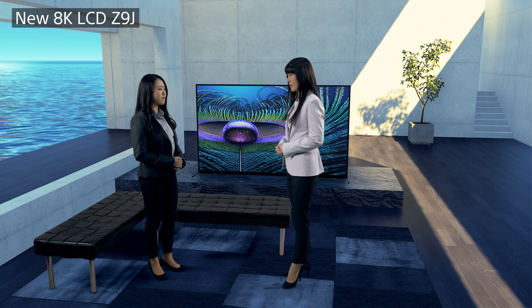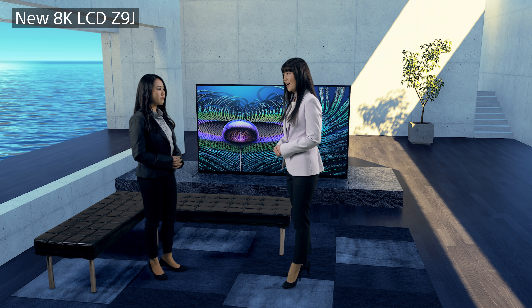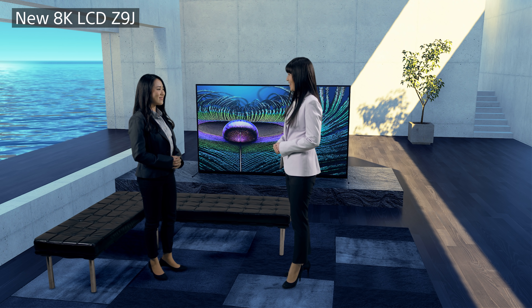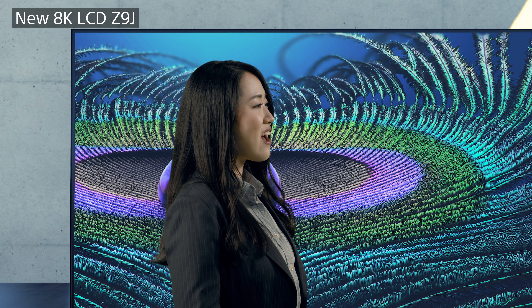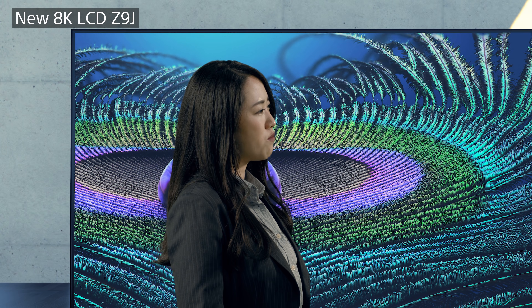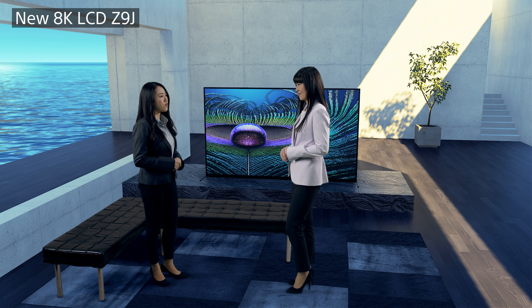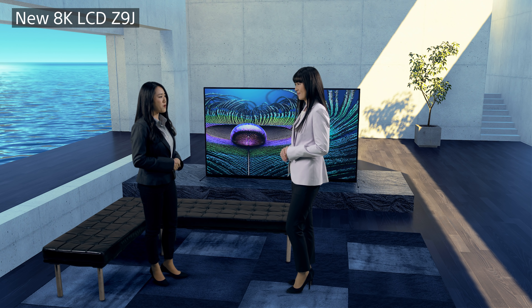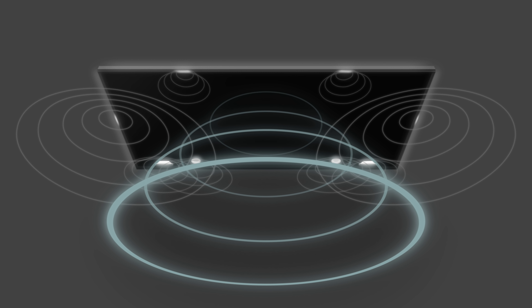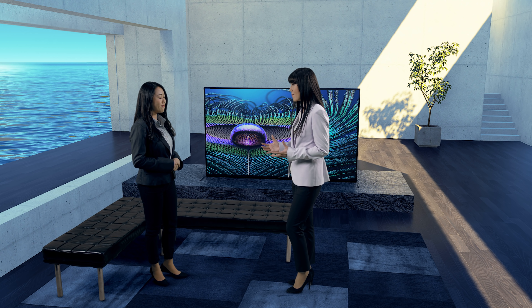With big screens like this, those features will be really helpful. And how about the sound? Yes, the Z9J has some unique sound features. Remember I talked about XR sound position? The Z9J's frame acts as a speaker — the frame actually vibrates to control the sound, so it seems to come from the appropriate spot in the picture. The previous model only used the left and right side of the frame, but the Z9J has frame tweeters on the top as well. Wow, the frame acts as a speaker!